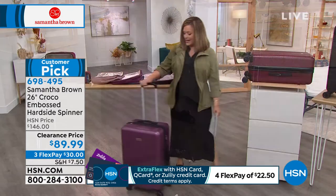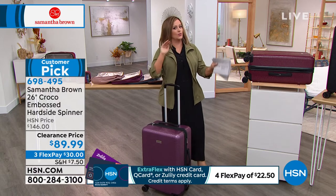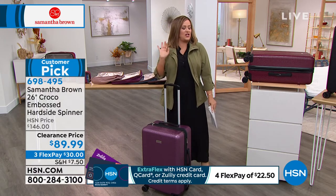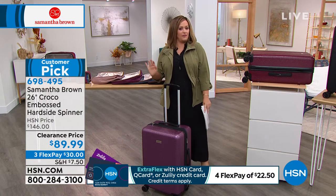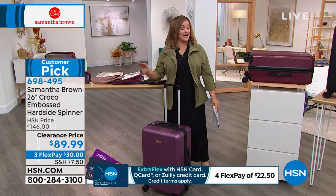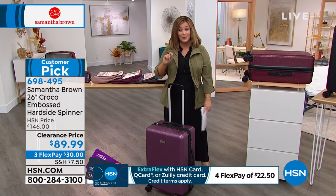$30 on FlexPay to get it home. Colors: purple, rose gold, Bravo blue — the black is so cool. If you've got a guy in your life, a son, they don't want girly stuff — get them the black, it's as sleek and hot as could be. We've also got the burgundy. Item number 698-495.